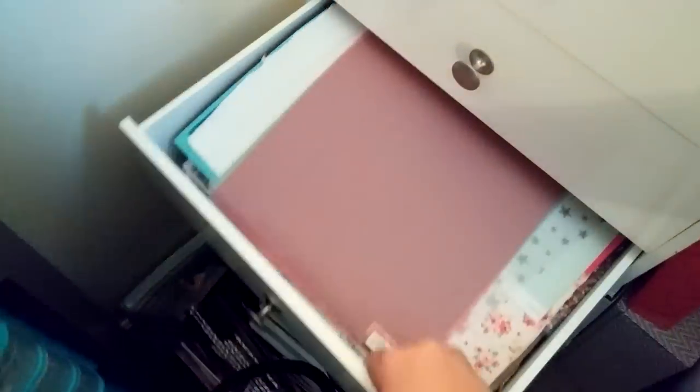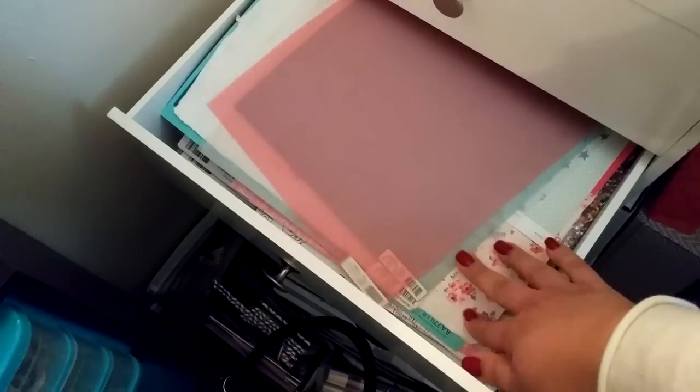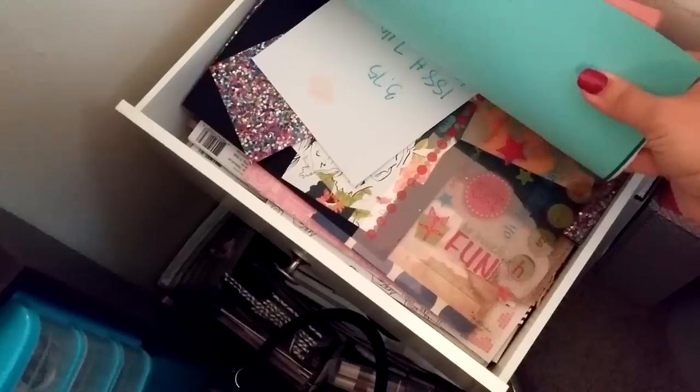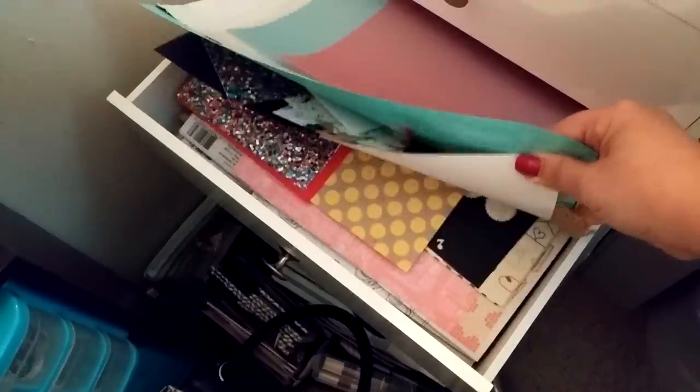This is my scrap drawer. This drawer is squeaky too. This is all just random scrapbook paper — here's my vellum, and scraps and stuff in here too. Just random pieces of paper — this is all just scrapbook paper.